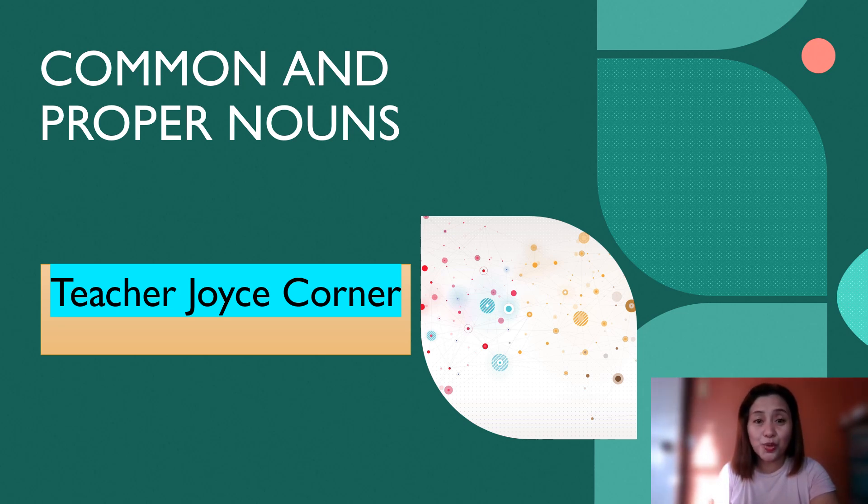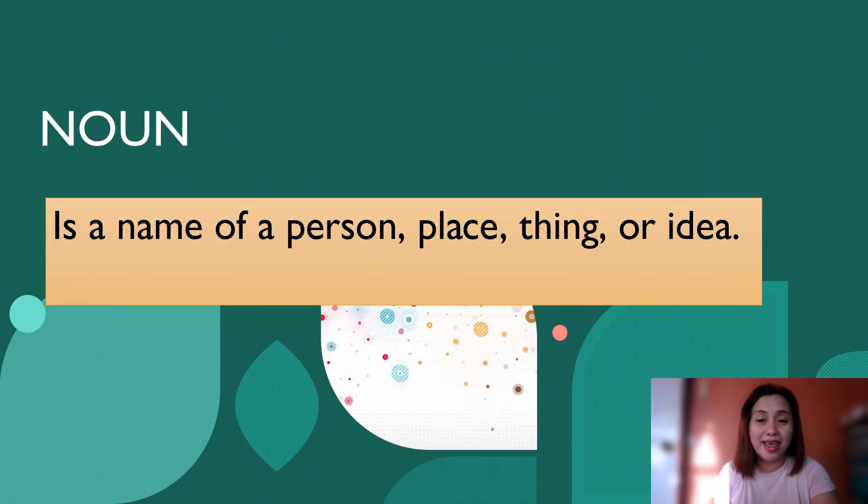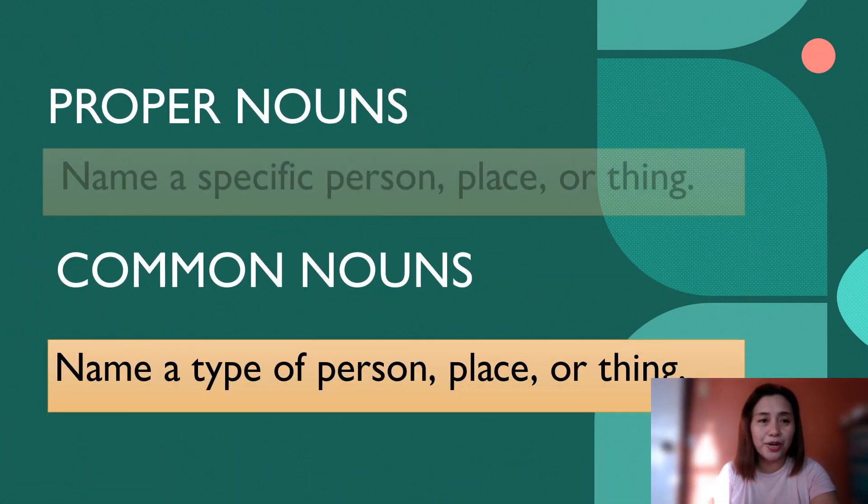Now, before we start, let us try to understand what a noun is. A noun is the name of a person, place, thing, or idea. Now, there are two types of nouns: proper nouns and common nouns.